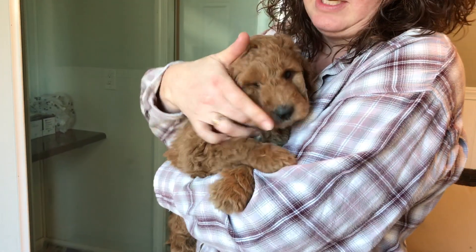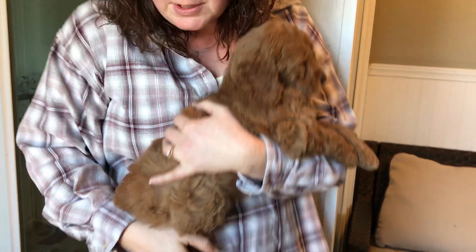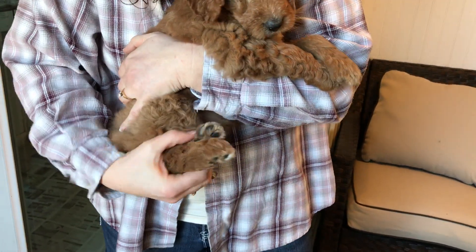She has some white on her chest, but it moved right there. Other than that, just pretty. Make sure the toes are — yeah, she's got some white toes too, but she's absolutely beautiful.